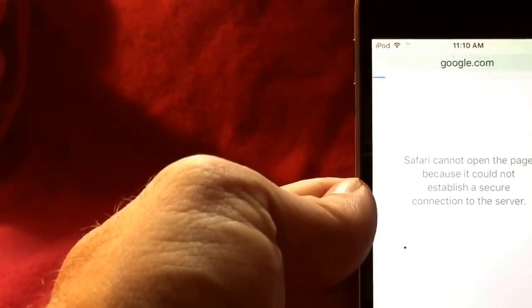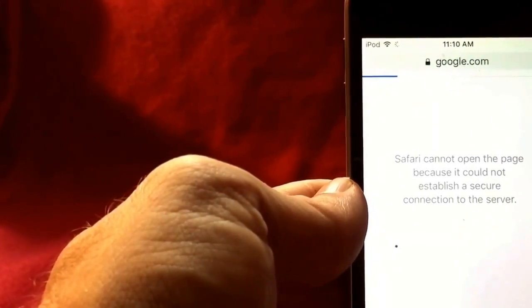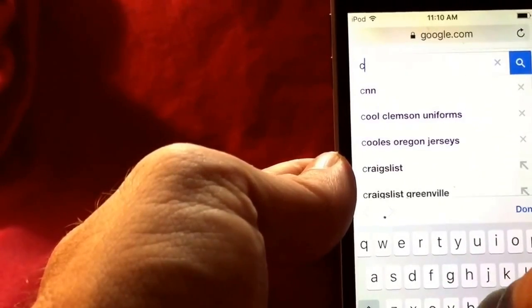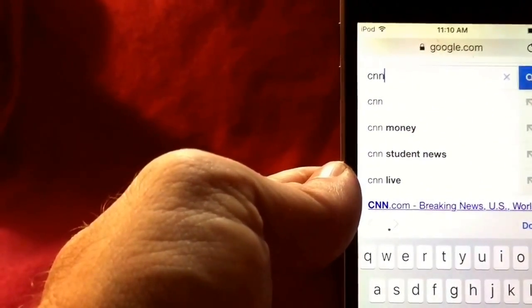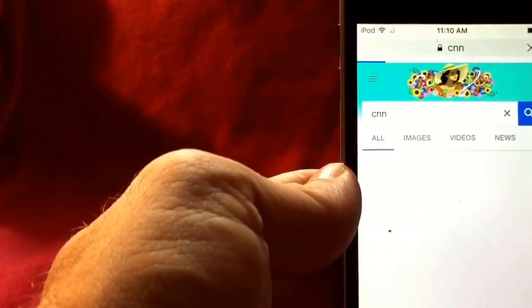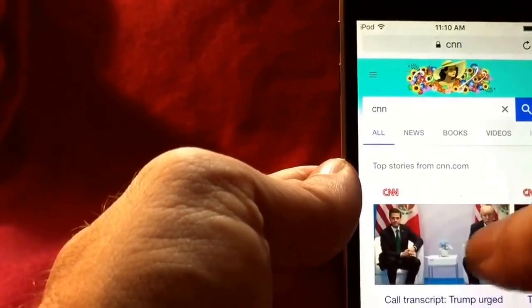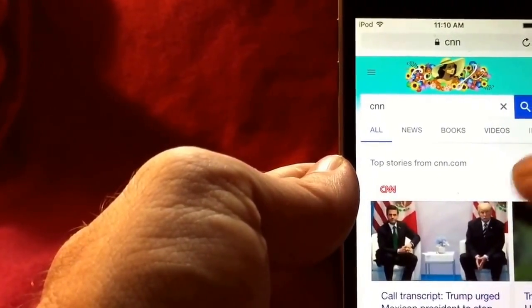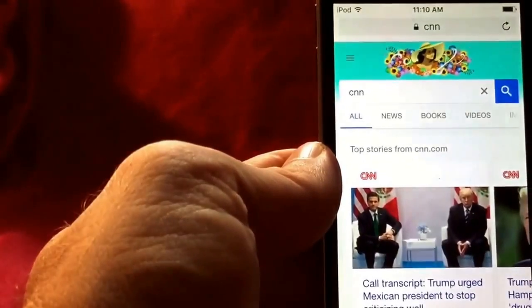Let's go back to Safari and see if this works — refresh — there's Google! Let's go to CNN — search — and voilà, it works! That's all it was. You don't get a pop-up or anything letting you know that's the problem.